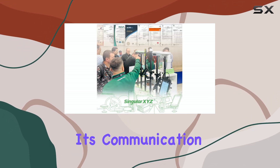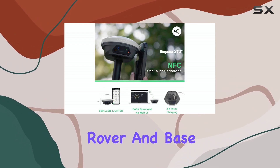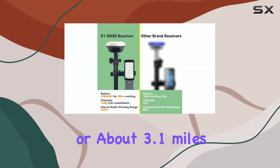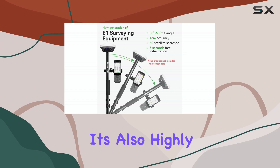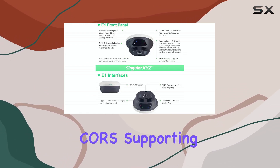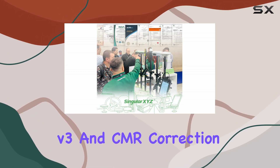Right off the bat, its communication range is impressive. The radio link between the rover and base can reach up to 5 kilometers, or about 3.1 miles, offering significant operational flexibility. It's also highly compatible, working with base stations from other brands via radio or CORS, supporting standard RTCM V3 and CMR correction data.